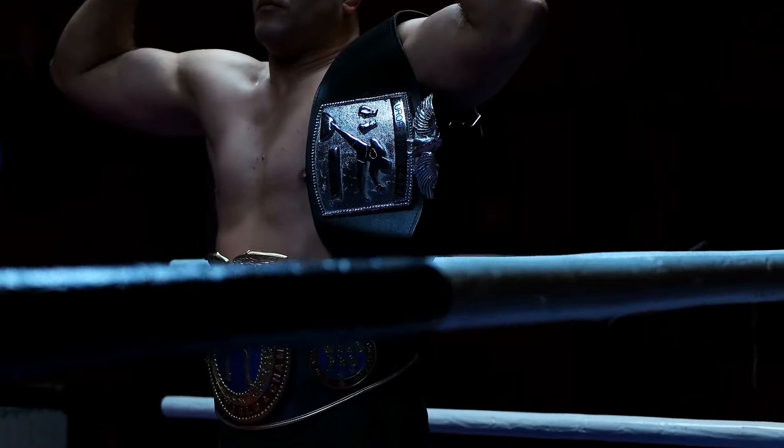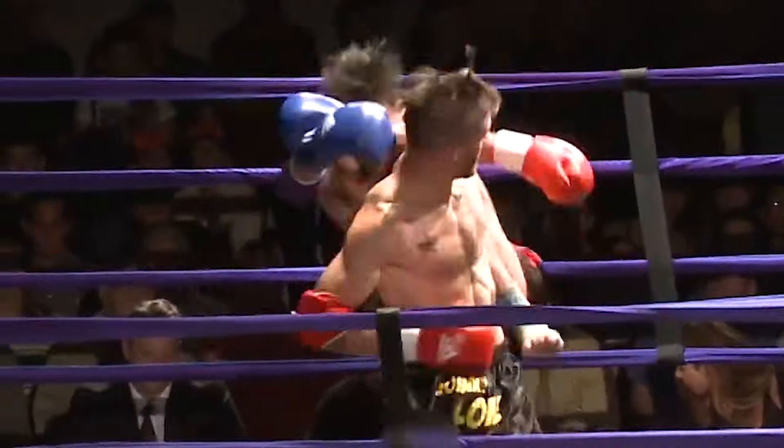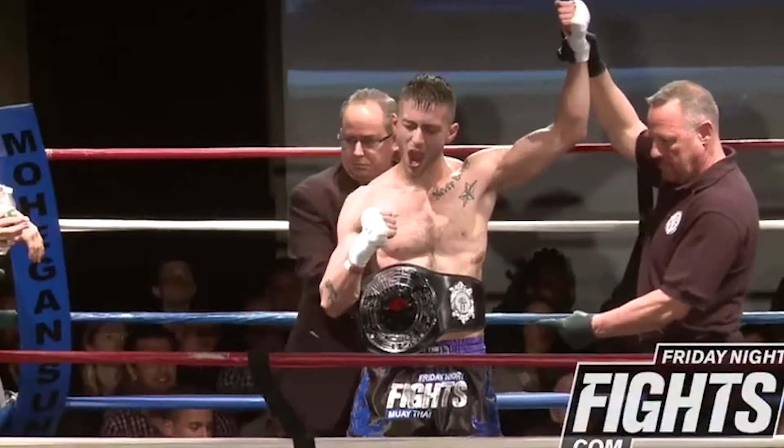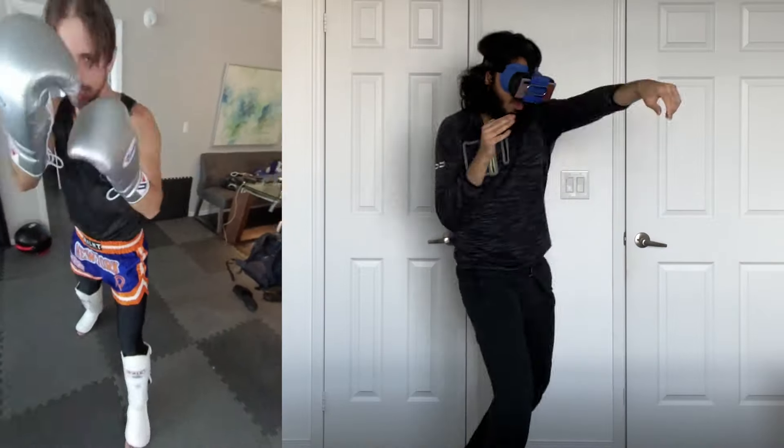but it also allows you to test yourself against champion-level fighters like Johnny Love Pina, a nine-time Muay Thai champion, on demand, as many times as you want from the comfort of home.